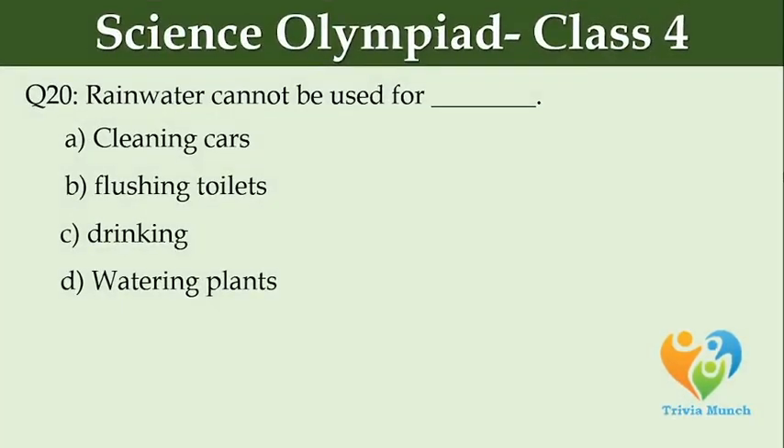Rainwater cannot be used for dash. Option A: cleaning cars. Option B: flushing toilets. Option C: drinking. Option D: watering plants.